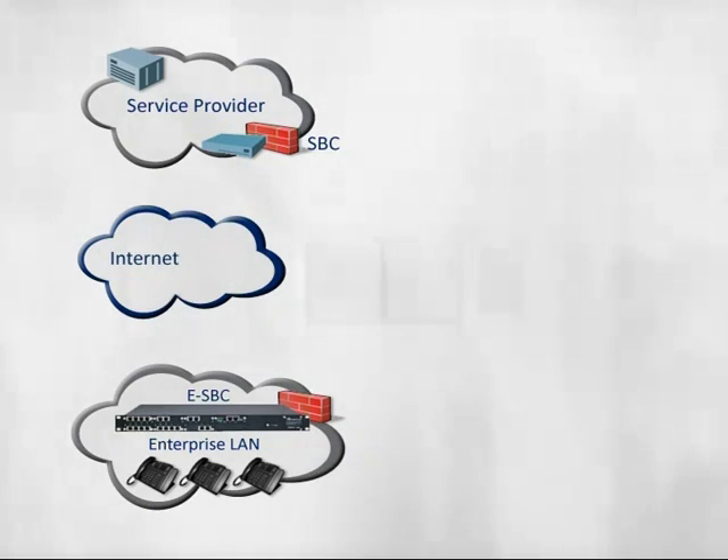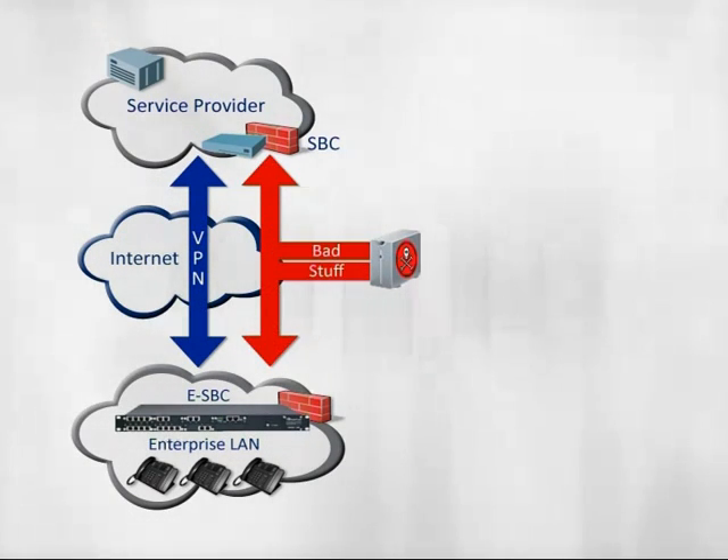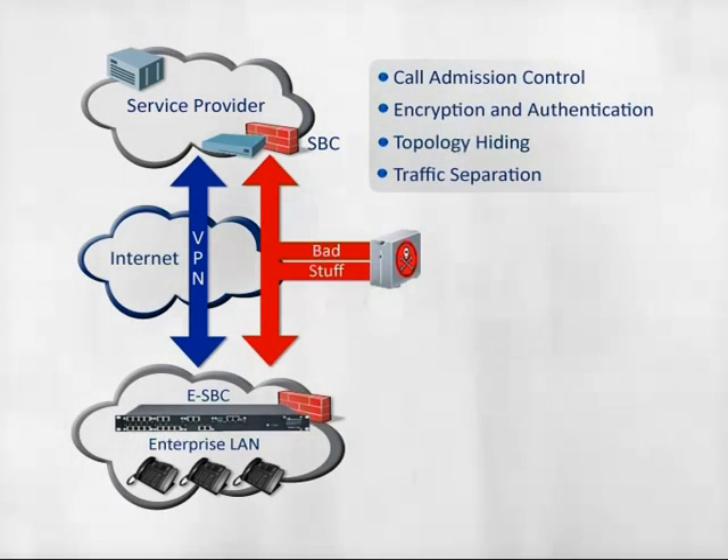Security is another challenge when connecting the enterprise to the ITSP, as the Internet provides connectivity for both wanted and unwanted traffic. The ITSP uses an SBC to protect its own network, which does not protect the enterprise network. The AudioCodes ESBC provides the security solution for the enterprise, including call admission control, encryption and authentication, topology hiding, and traffic separation.